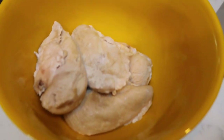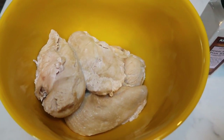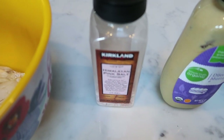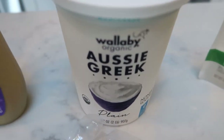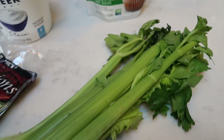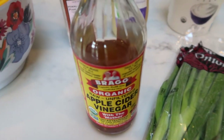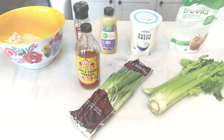Let me show you what's in the chicken salad. You're going to need some boneless, skinless chicken breast — I cooked these in my Instant Pot. You'll also need some pink Himalayan sea salt, some Dijon mustard, some nonfat plain Greek yogurt, a sugar alternative — I'm going to use Truvia — some fresh crispy celery, some green onions, and lastly some apple cider vinegar.